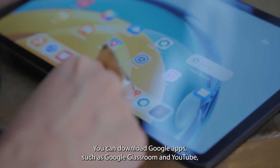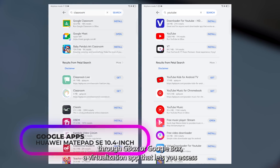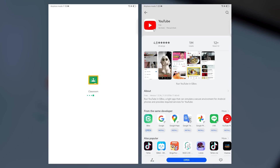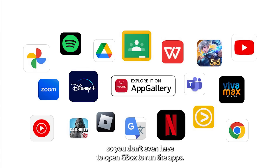You can download Google apps such as Google Classroom and YouTube on the tablet via the App Gallery through Gbox, a virtualization app that lets you access your Google account and Google services. Downloading Google apps via the App Gallery will also create a shortcut on the home screen, so you don't even have to open Gbox to run the apps.